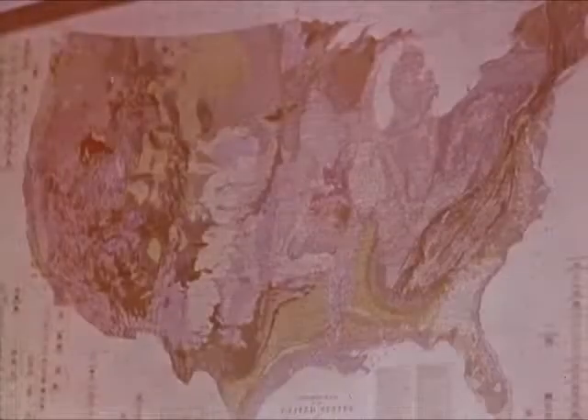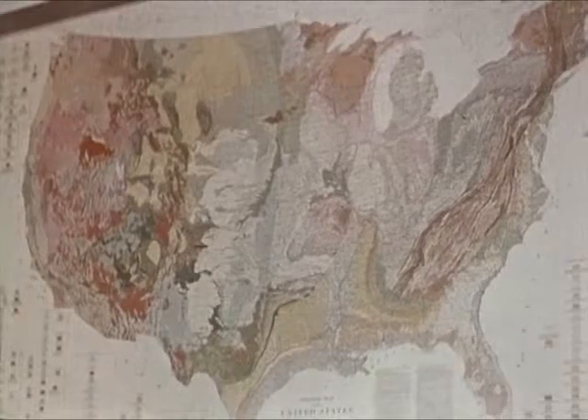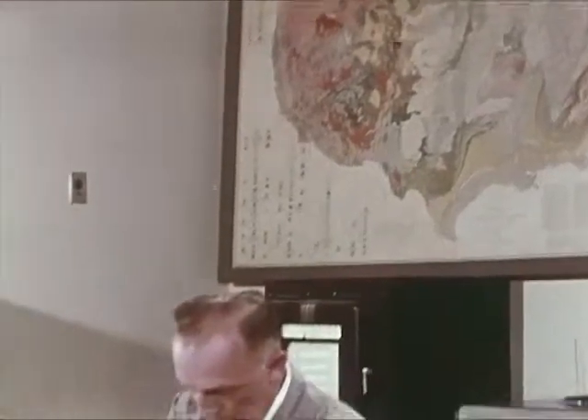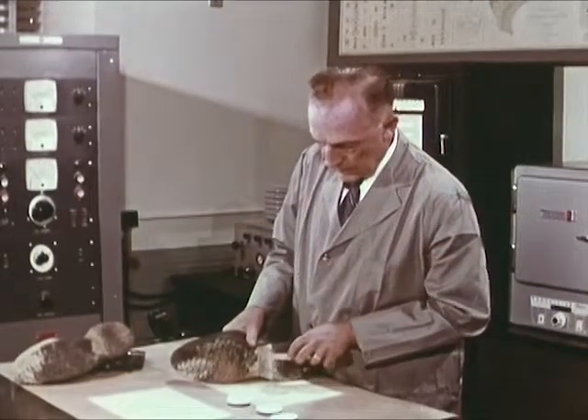The FBI laboratory examines and compares a wide variety of physical evidence. This geologic map of the United States is in the petrographic unit, where experts examine soils, minerals, and materials with mineral components.